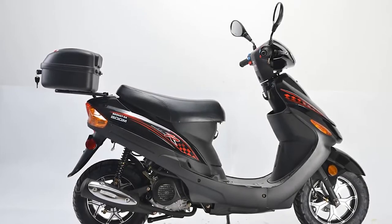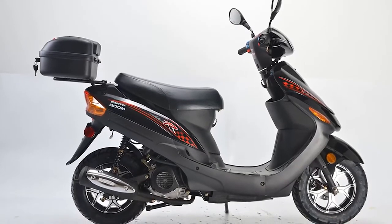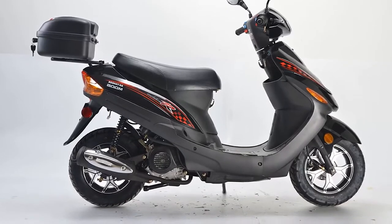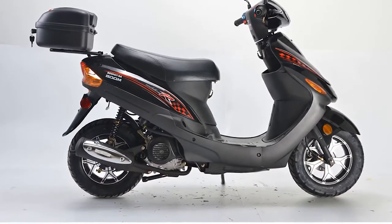The Starter Electric Kick is convenient and easy to use, letting you begin your road trip immediately. The front disc rear drum brakes provide excellent braking ability at any speed, helping you to stay safe while on the road.